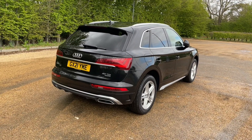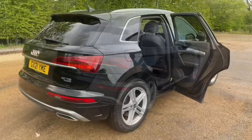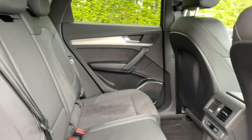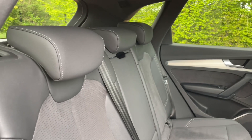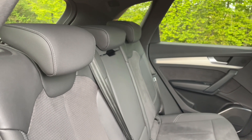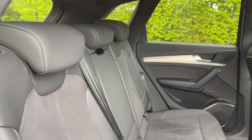Your rear seats share the same high-quality finish found elsewhere in the car, with plenty of room for passengers to be as comfortable as possible with plenty of legroom. You'll also see they feature ISOFIX mounting points for children's car seats and accessories, making it a perfect family car, and there are air vents and controls in the centre for added comfort.